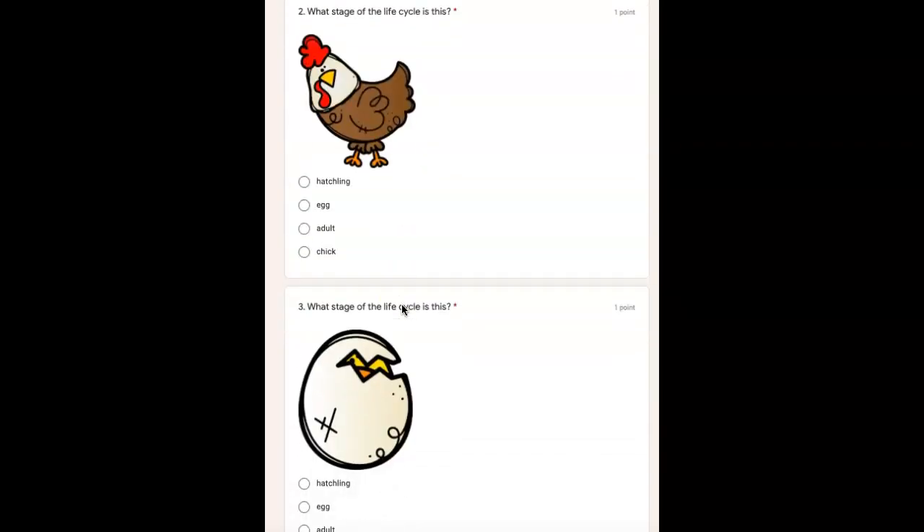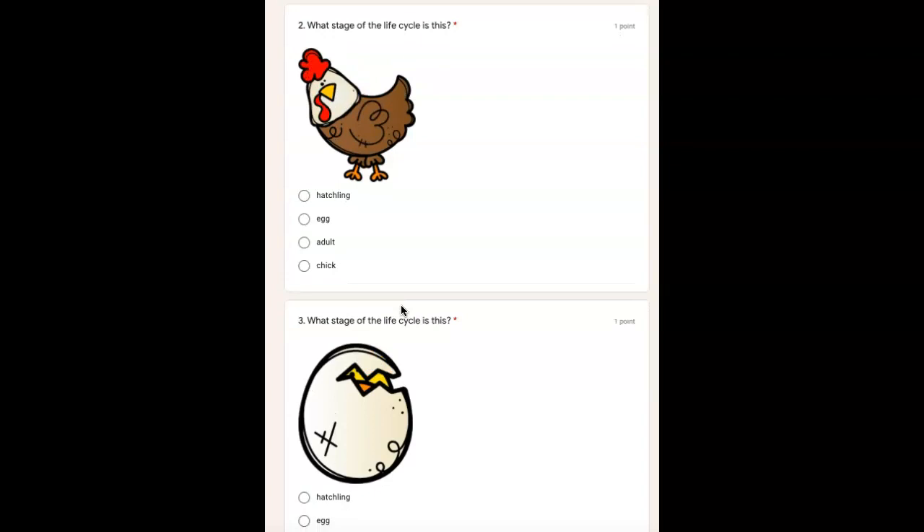If you're not ready for number two, pause the video. Number two, what stage of the life cycle is this? Is this a hatchling, egg, adult, or chick?